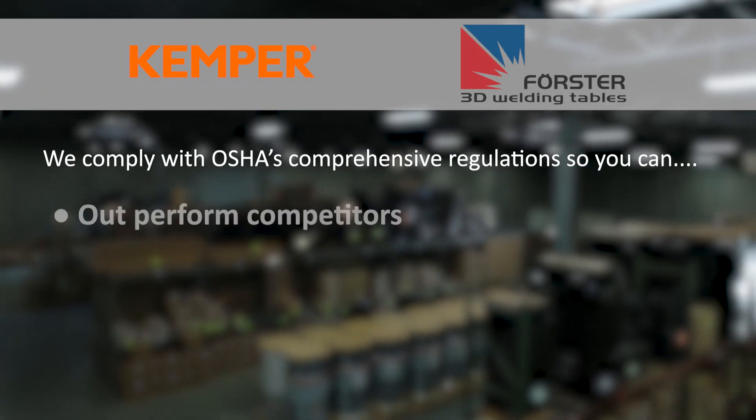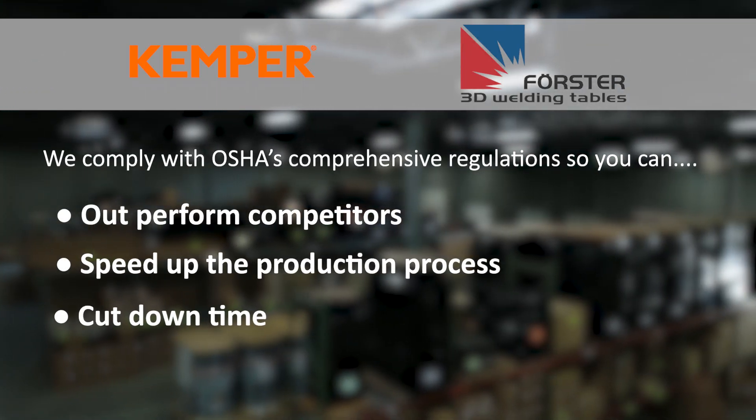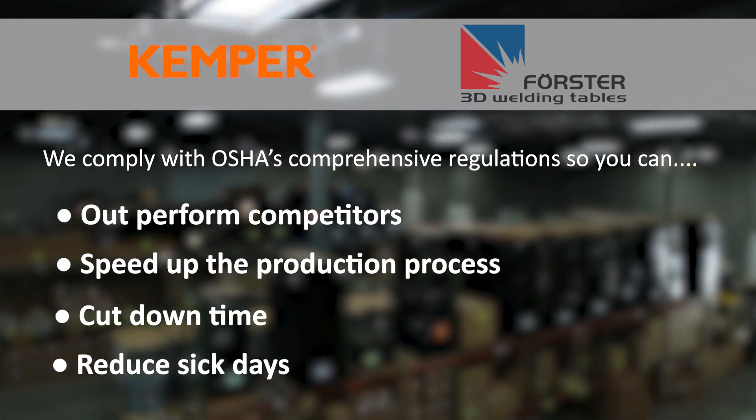Our products help you outperform your competitors, speed up production, cut downtime, and reduce sick days to add cost benefits.